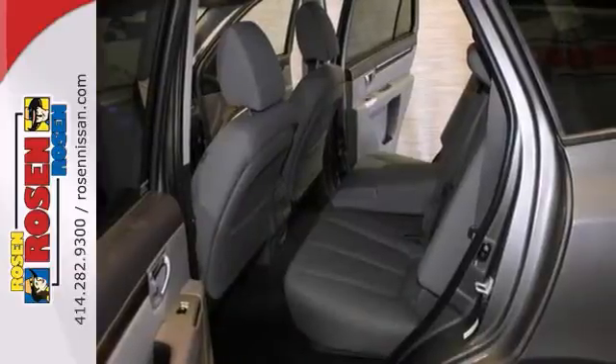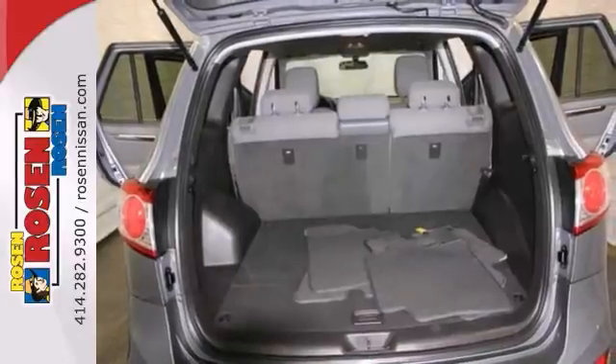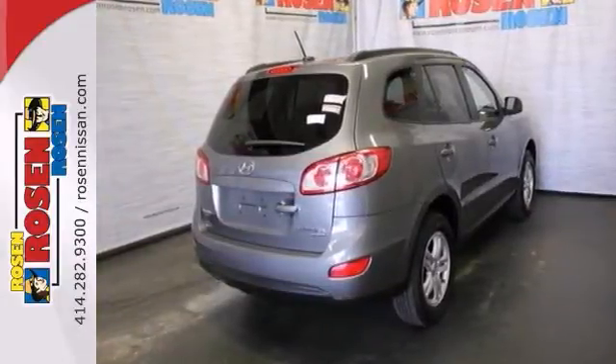Add to that wood grain interior trim, ample cargo room, stability control, and alloy wheels, and you have yourself an attractive Hyundai Santa Fe GLS looking for a new home.